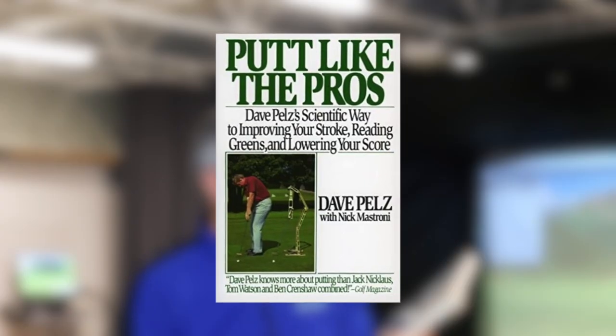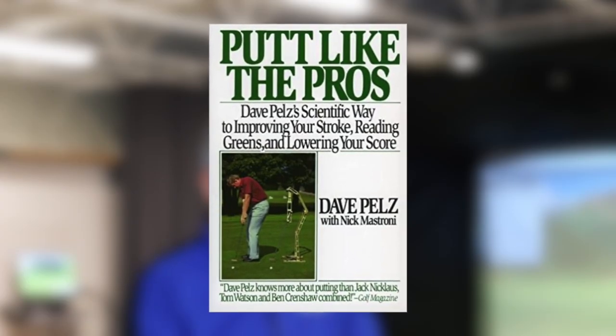Hi everyone, Don Peterson. Here is another lesson from the library. Today's book I pulled off the shelf is 'Putt Like the Pros.' This was written by Dave Pelz and I met Dave — he came and did a little seminar for the Georgia section PGA several years back, and I thought a lot of the ideas about his putting I could relate to.